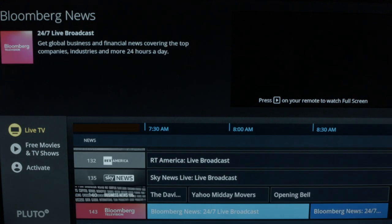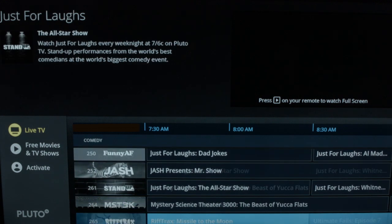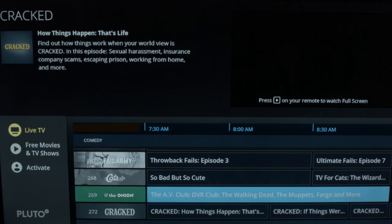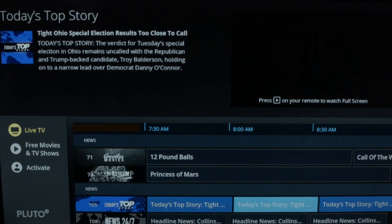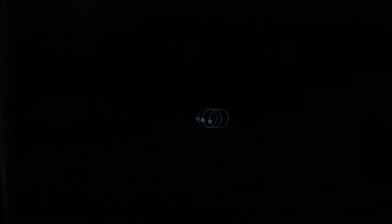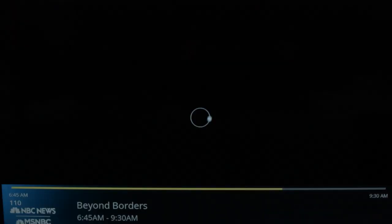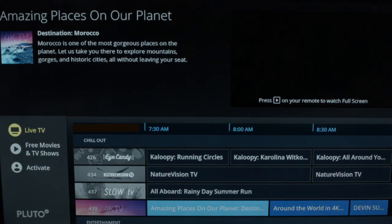You'll also have a sports area with lots of sports channels, as well as a comedy area. Let's go in to see CNBC here. One thing nice about Pluto is you can flip through the channels just like you do on regular cable TV, and they load surprisingly quick. Believe it or not, they do actually have some shows in 4K, so you want to check those out.